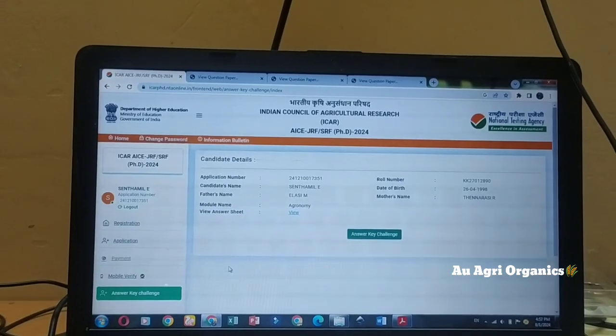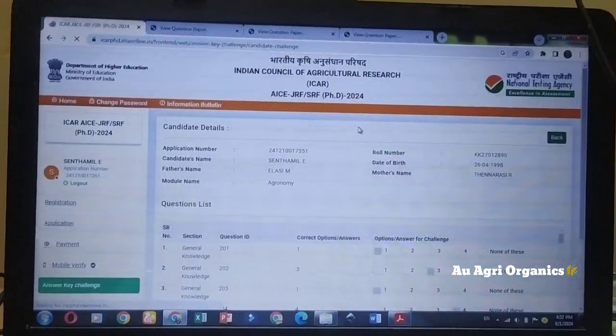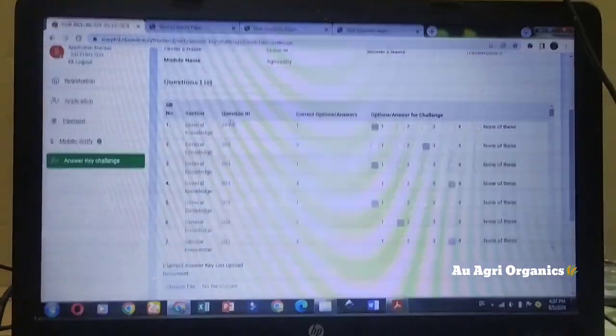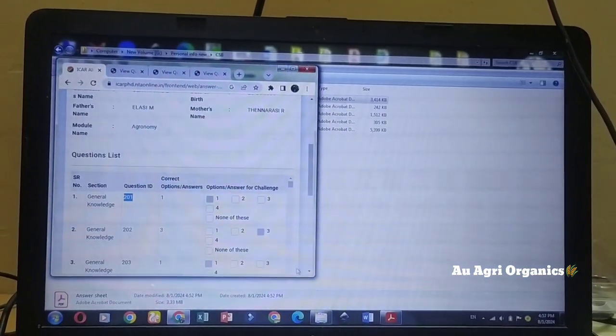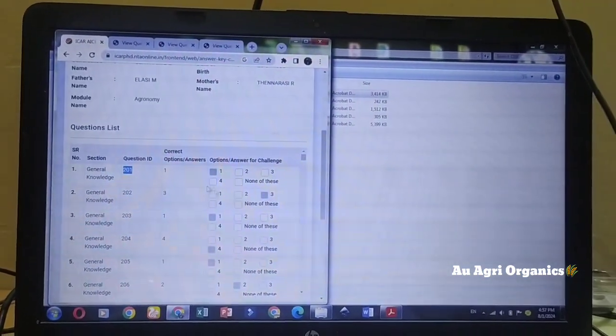Next, you have to go to the Answer Key Challenge section. Here you will find the answer key and question ID. For example, the question ID shown here is 201. Minimize this window and drag accordingly — this is the easy way to work with both screens.